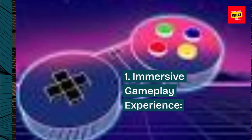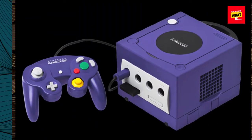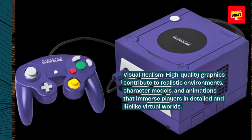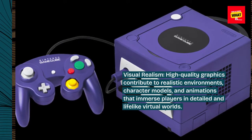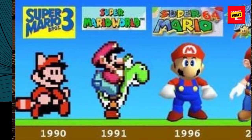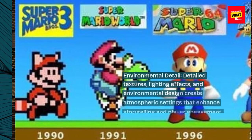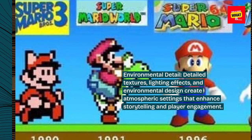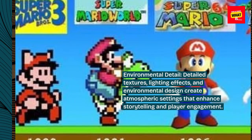Immersive gameplay experience. Visual realism: high-quality graphics contribute to realistic environments, character models, and animations that immerse players in detailed and lifelike virtual worlds. Environmental detail: detailed textures, lighting effects, and environmental design create atmospheric settings that enhance storytelling and player engagement.